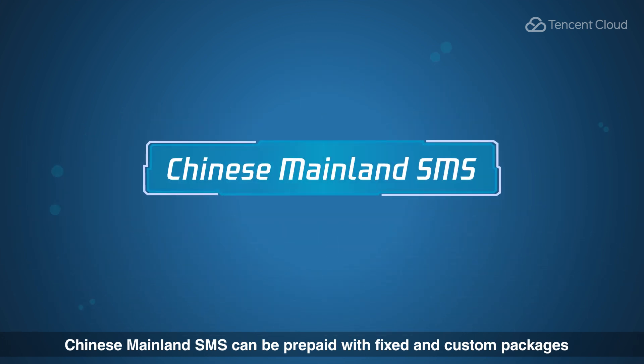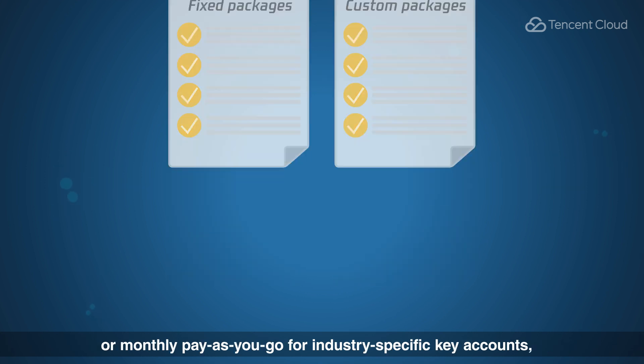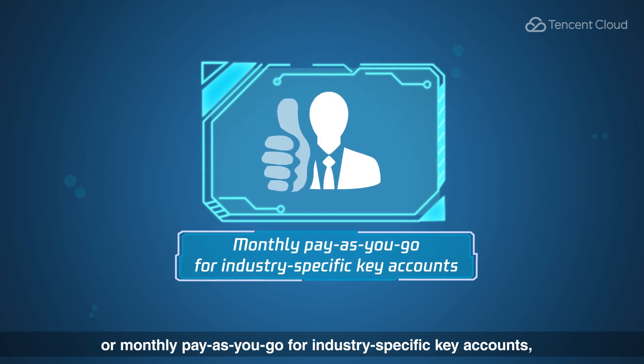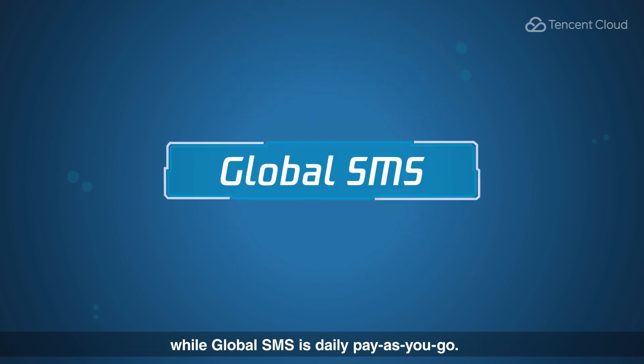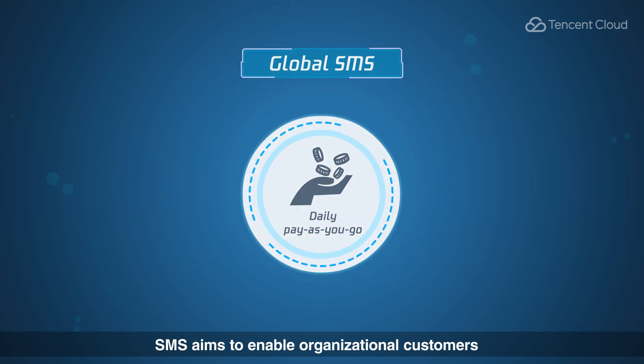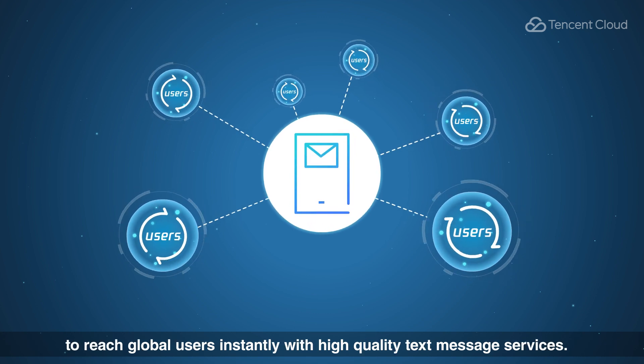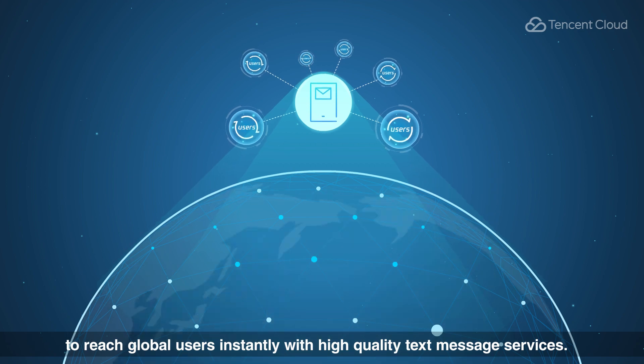Chinese mainland SMS can be prepaid with fixed and custom packages, or monthly pay-as-you-go for industry-specific key accounts, while global SMS is daily pay-as-you-go. SMS aims to enable organizational customers to reach global users instantly with high quality text message services.